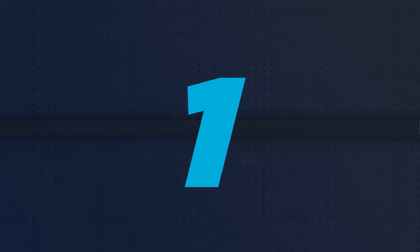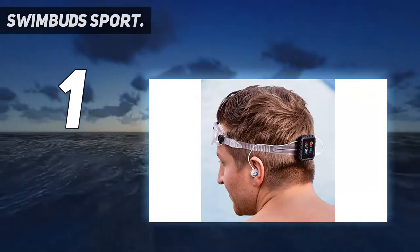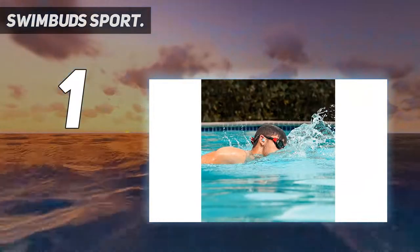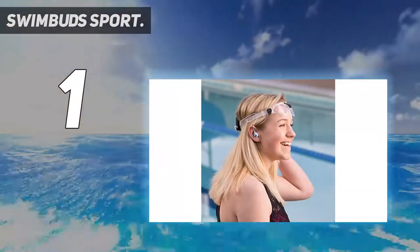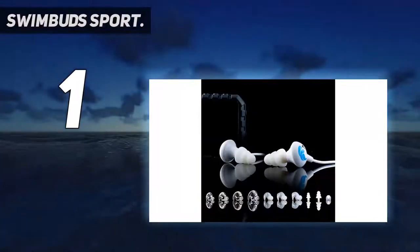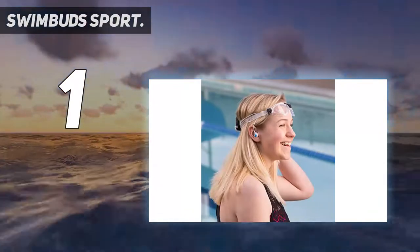And number 1: the Swimbud Sport. The Swimbud Sport is one of the best waterproof headphones for swimming, designed for competitive swimmers. It succeeded the Swimbud Classic, made by Underwater Audio. These headphones feature a lower drag and greater comfort design, in addition to the third-generation Hydrobeat technology that provides a truly optimized sound.